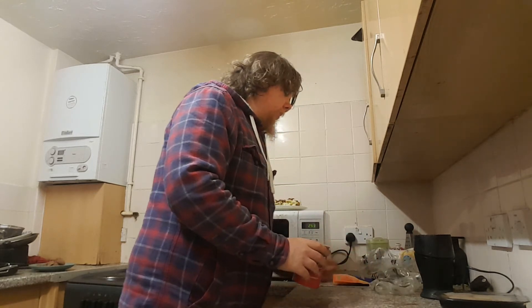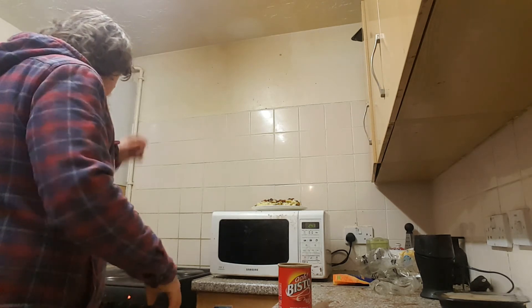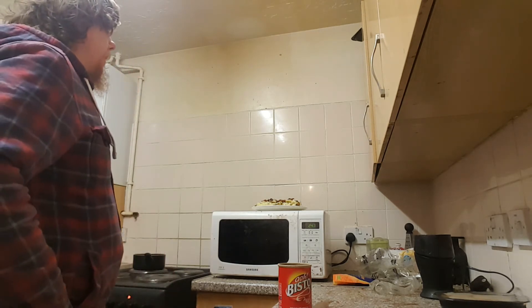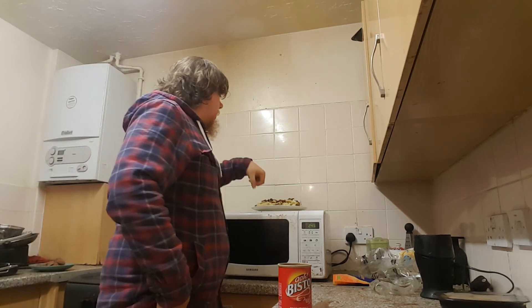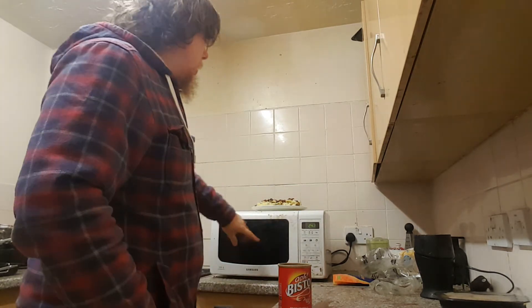That one's got about three minutes on there so it shouldn't take too long, and then I can put the gravy on here and the gravy on my one as well, which is in the microwave right now.